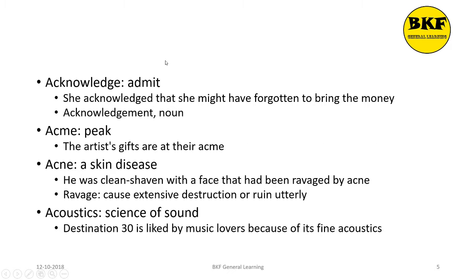Acknowledge is a verb. It means to admit. Here's a usage: She acknowledged that she might have forgotten to bring the money. The noun form of acknowledge is acknowledgement.